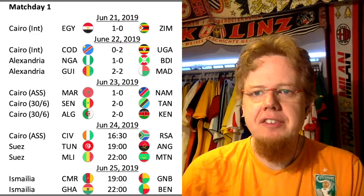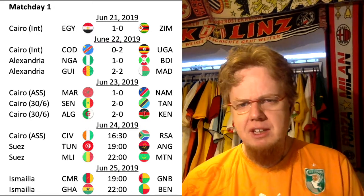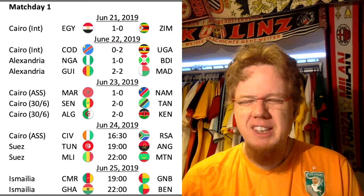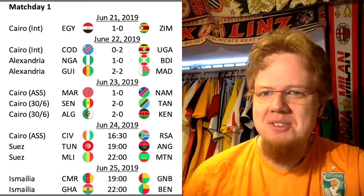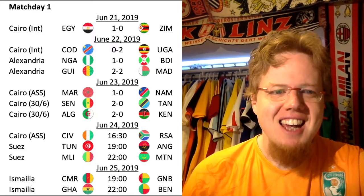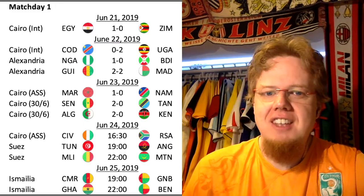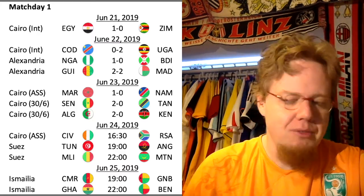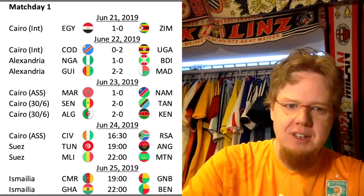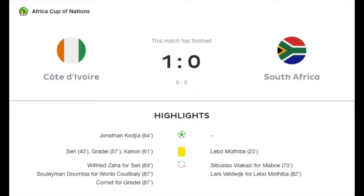So it ends nil-nil at half time. In the second half, same picture — they were a little bit more structured, tried to make life hard for Cote d'Ivoire. The heat also played a factor; it was not a fast-paced game by any stretch of the imagination. South Africa kept it tight, kept it organized, not really having chances. Then the ball falls again to Kojia after a nice pass from the left side, right in front of the box. Kojia makes no mistake, puts it between the legs of the goalkeeper into the net — 1-0.